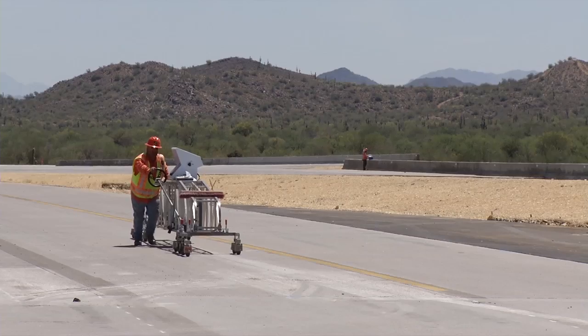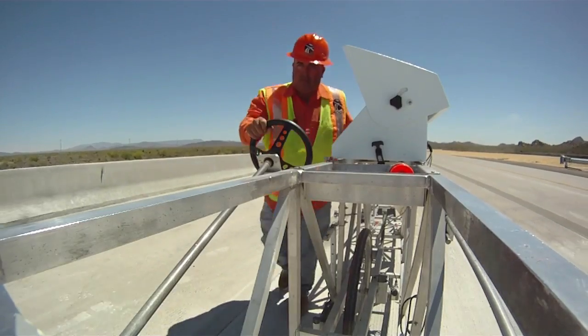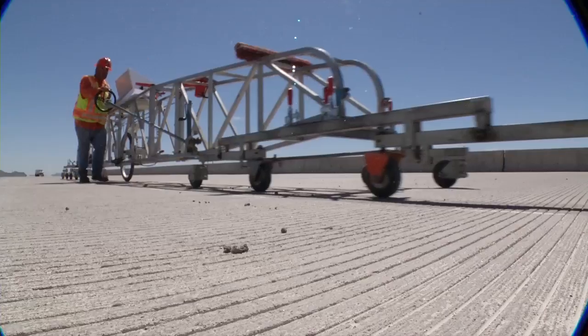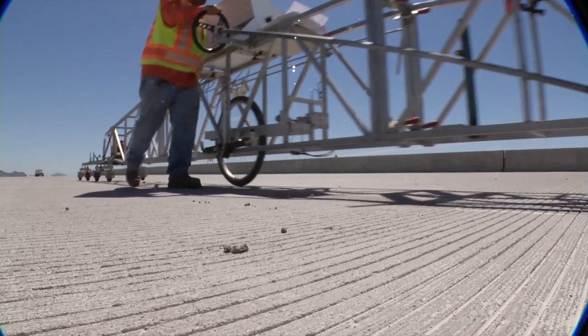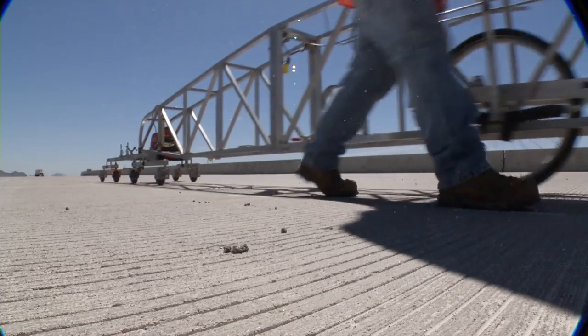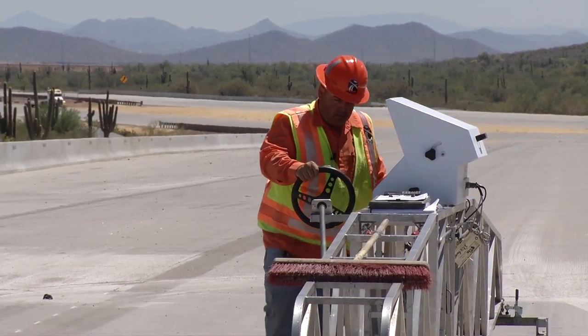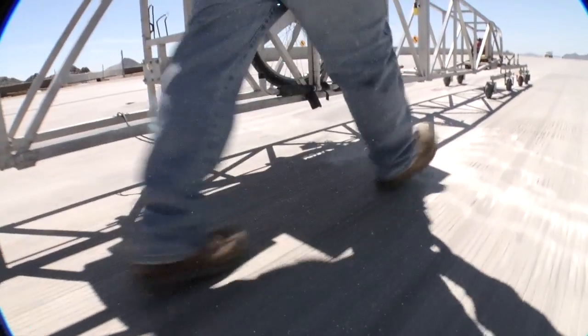This is the machine that measures smoothness for the concrete pavement. Once we run this profilograph, it counts what we call the bumps and the dips. This is where we switch lanes. We measure in tenth of a mile sections — 528 feet — and it simulates the travel of a vehicle. So if I have three lanes of traffic, that means I have six different passes, two for each lane.